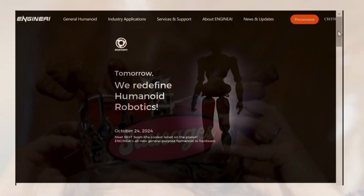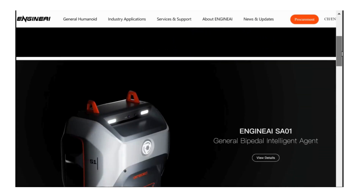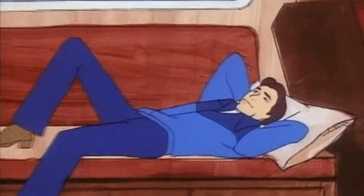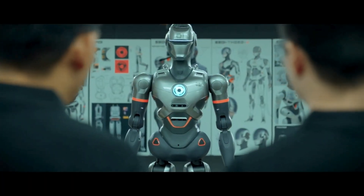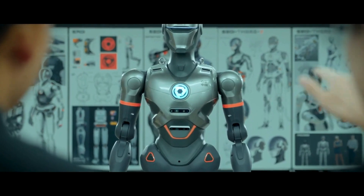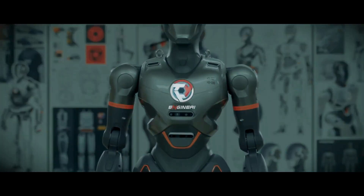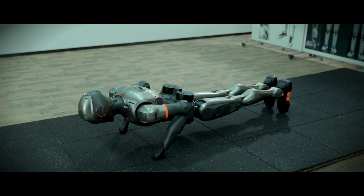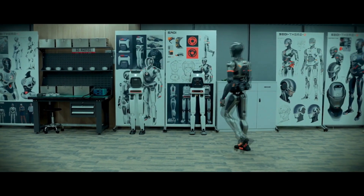Engine AI is a young company with a big dream – to bring truly human-like robots into the real world. They are not just trying to help humans, they are trying to coexist with us, and given what we have seen so far, they might just pull it off. So keep an eye on Engine AI, because if they can make robots walk like humans today, who knows, maybe tomorrow they will be dancing with us at parties.